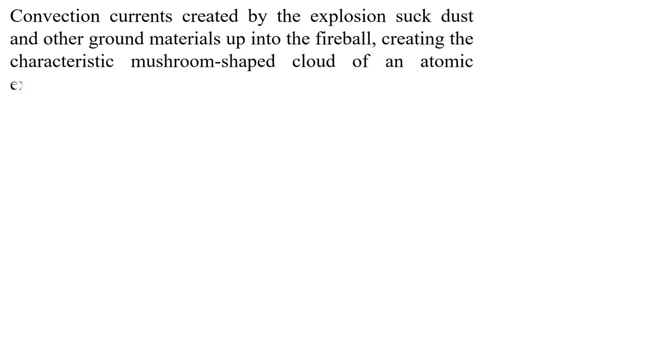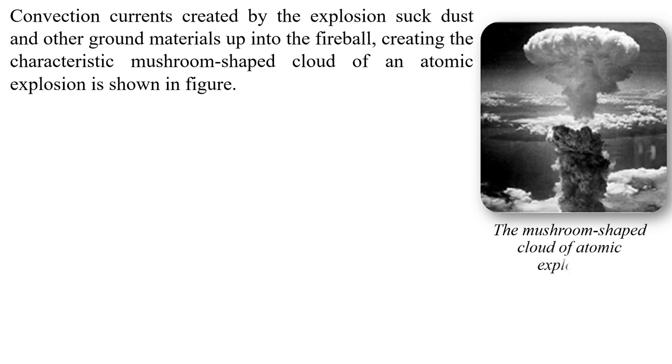The convection current created by the explosion sucks dust and other ground materials after the fireball, creating a characteristic mushroom-shaped cloud of an atomic explosion, as shown in the figure.